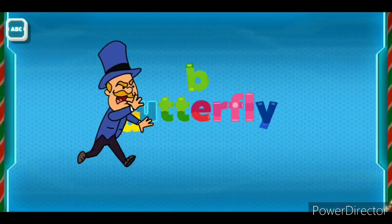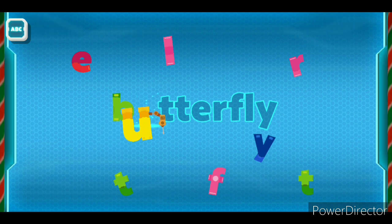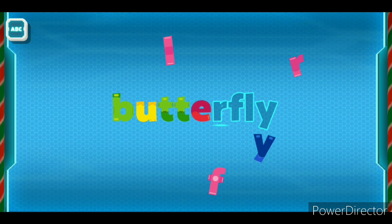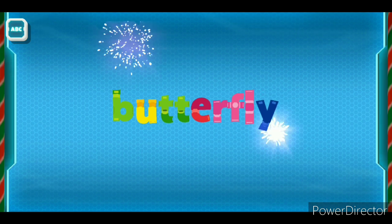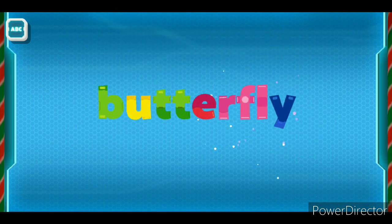Butterfly! Let's put this word back together! B... U... T... T... E... R... F... L... Y! Butterfly! Butterfly!